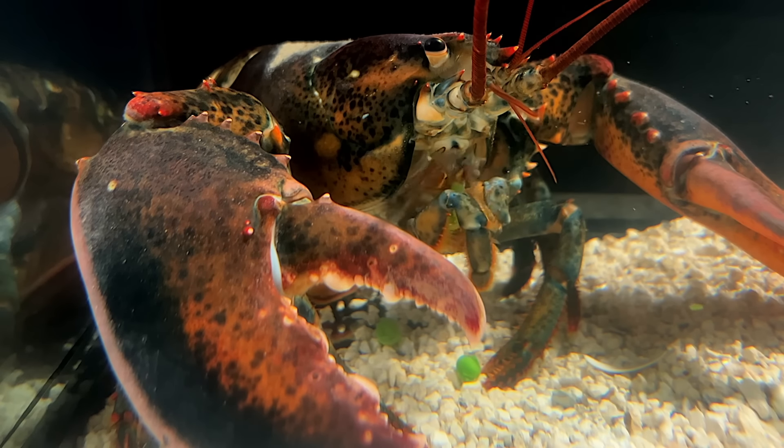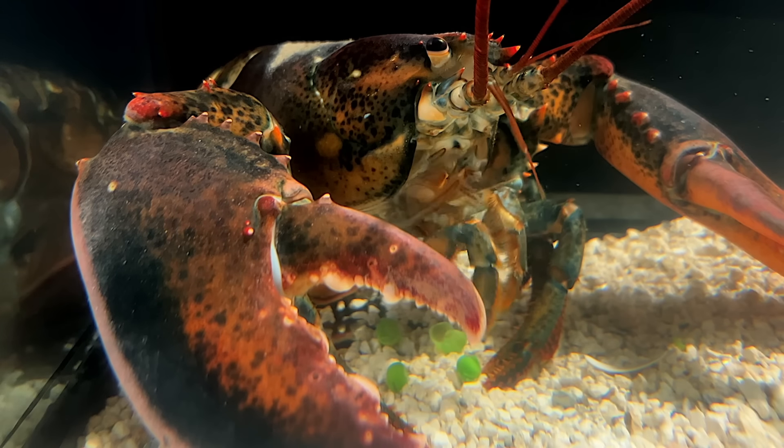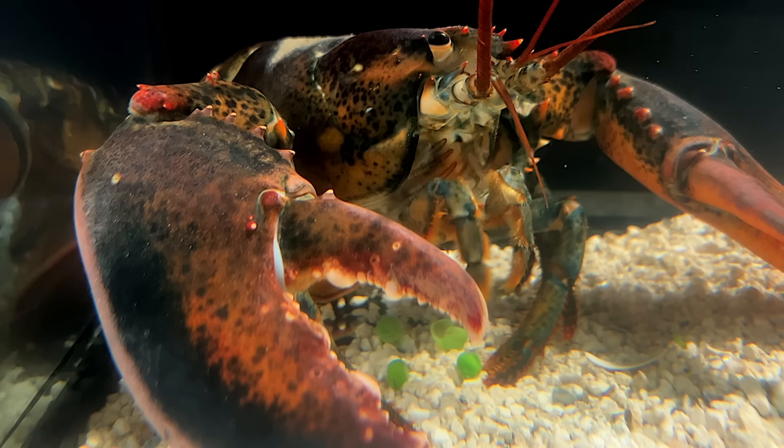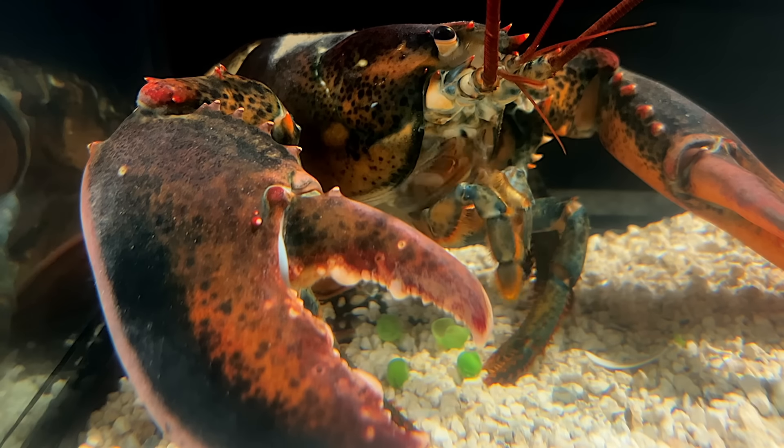While Leon is eating peas, I just ordered him an even larger, beautiful new aquarium. It should be here in a few weeks. It'll be much wider and have even more floor space for him to graze and explore. In the meantime,